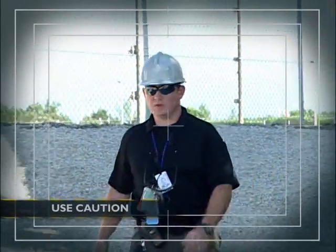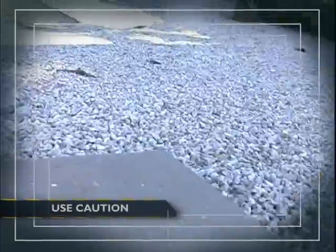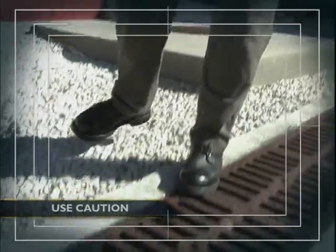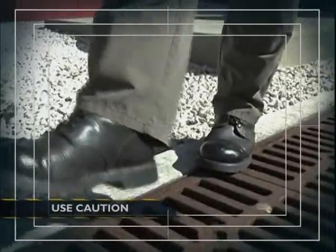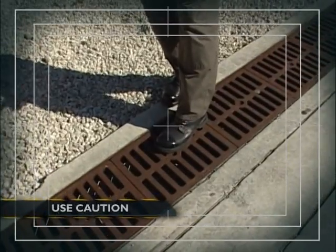When officers are on foot patrol, some of the areas they have to look out for are changes in elevation. Here is one example where they're actually stepping up to a higher elevation and then stepping back down onto loose gravel, leading into a possible trip hazard. The metal grating in front of this trip hazard can also be very slick if moisture has built up on top of it. This type of area is an injury-prone area that officers need to take caution when moving through.